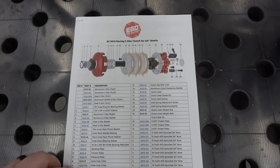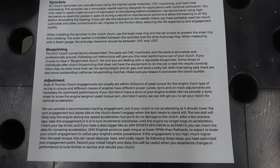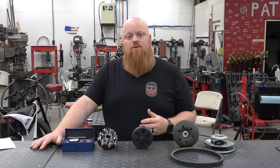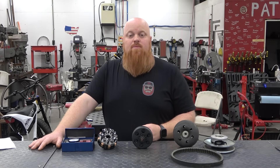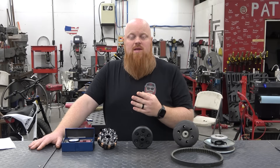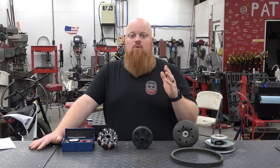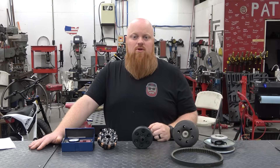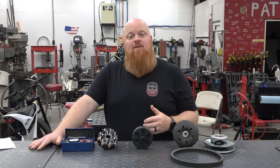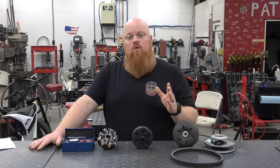EC will also include detailed instructions with their clutches covering everything about setup. If you look at our dyno series, most of our engines make max torque around 3,000 RPMs. Some may make max torque at 5,000 RPMs, but from 3,000 to 5,000 it's normally just about a foot-pound difference. You can really start engaging around the 3,000 RPM mark — that's normally where you want to come in, around your peak torque numbers. But if you're making peak torque at 5,000 RPMs, you don't want your clutch engaging at 5,000 RPMs; you want to lower it down some.